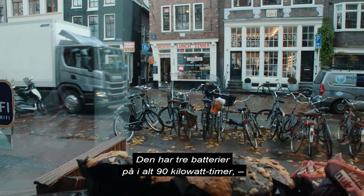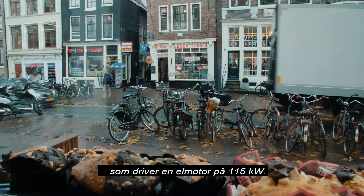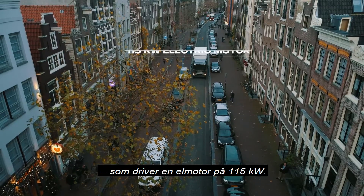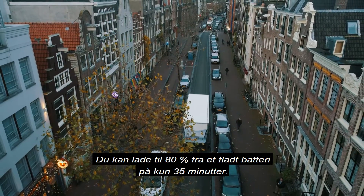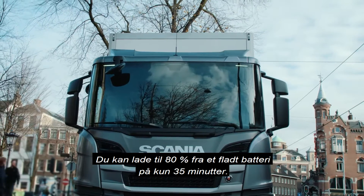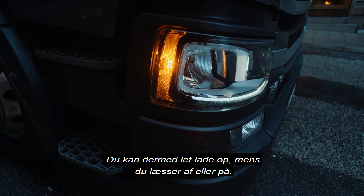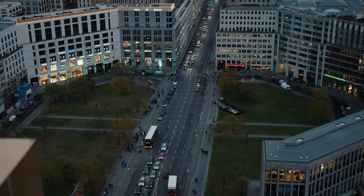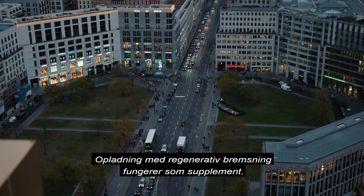It packs three batteries for a total of 90 kilowatt hours, feeding the 115 kilowatt electric motor. Reaching an 80% charge from nothing is done within 35 minutes, making charging convenient at loading or unloading. Charging by regenerative braking serves as a complement.